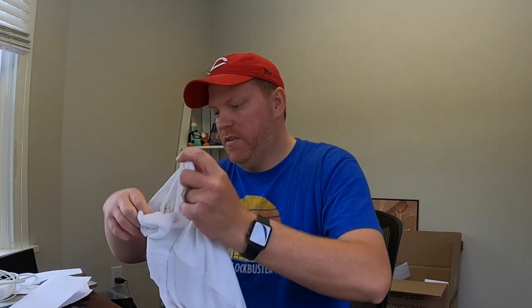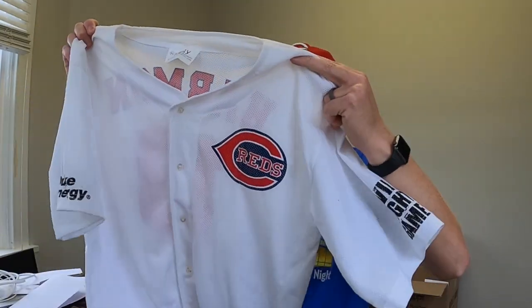Next is from Brad in Tennessee — he loves the channel and wanted to pass along some Reds items. He sent a Luke Weaver card, a Joey Votto card, some other cards, and a Chuck Harmon Cincinnati Reds jersey. Brad, thank you so much.